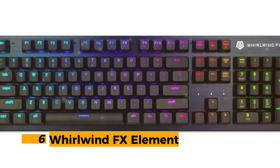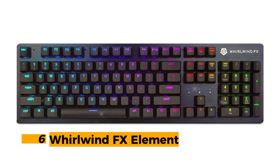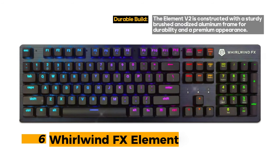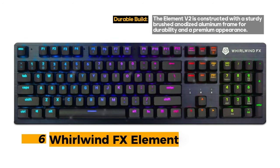Number 6: Whirlwind FX Element. With its lightning-fast 3000Hz polling rate and advanced reactive lighting, it's a keyboard built for gamers seeking great performance. However, it does not include dedicated media keys or cable management features.